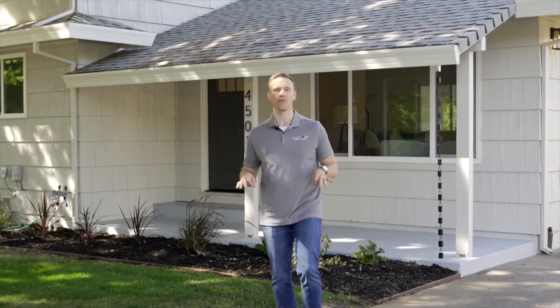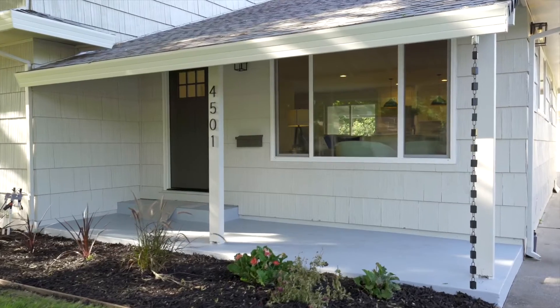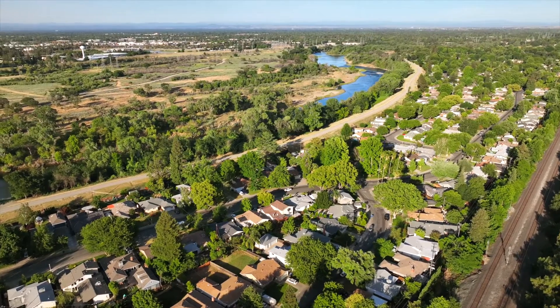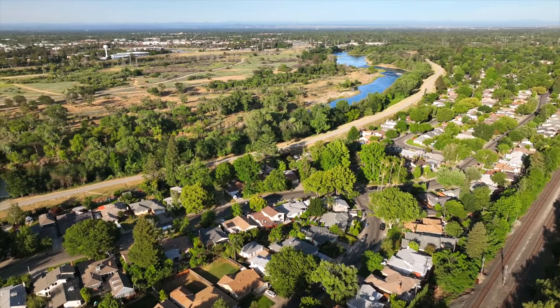My name is Steve LaMoth and we're standing in front of our latest project, 4501 Brunner, in one of the best neighborhoods in all of Sacramento — River Park. If you don't know about it, it's quiet tree-lined streets, great for kids. Wait till you see this property — it's been remodeled head-to-toe, full redesign, and it's got luxury finishes. Let's go take a look at the inside.